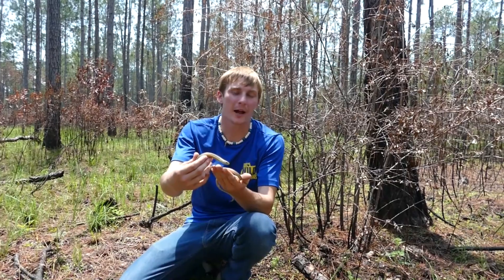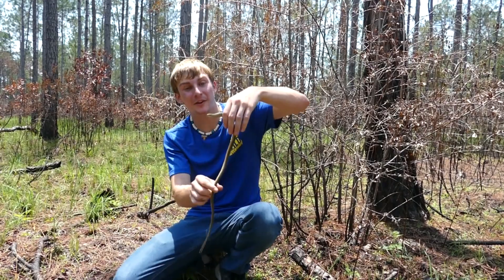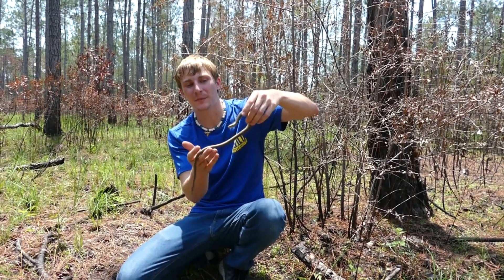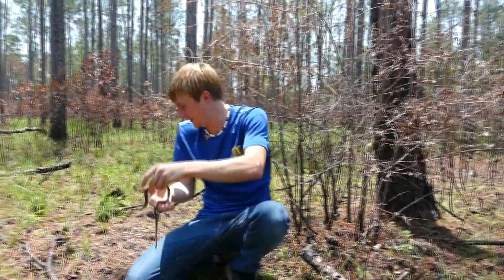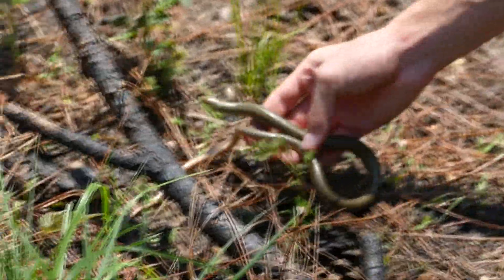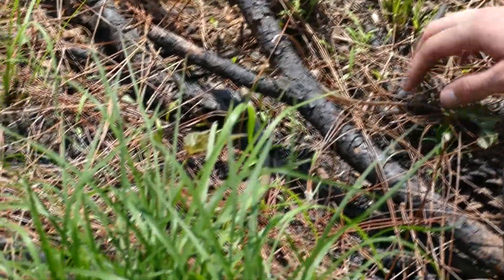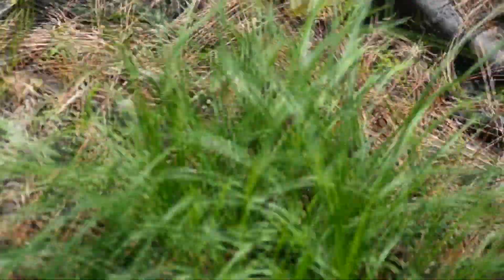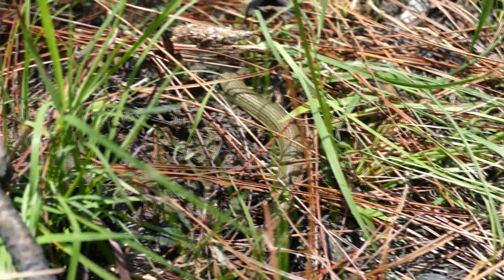Well, this is a really cool animal, but we're going to go ahead and let him on his way. If you guys did enjoy this video, make sure to check out some of the other videos we've done with some really weird lizards in the past. Hope you guys enjoyed this, and we will see you guys next time. All right, you can go, bud. Watch out. That is awesome. We'll see you next time. Bye-bye.